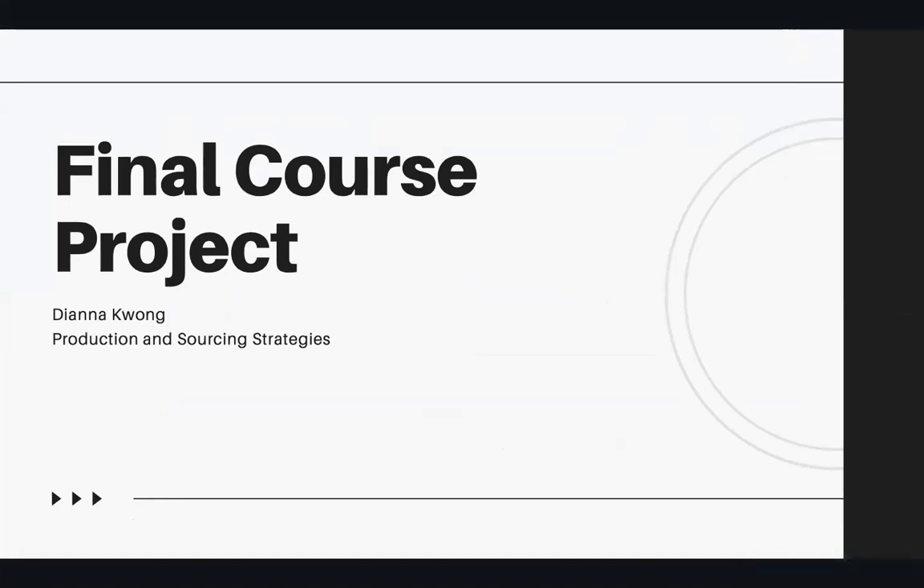My name is Diana Kwong and welcome to my presentation of my garment and its sourcing process and decisions.